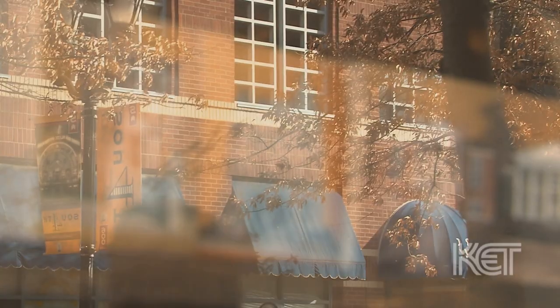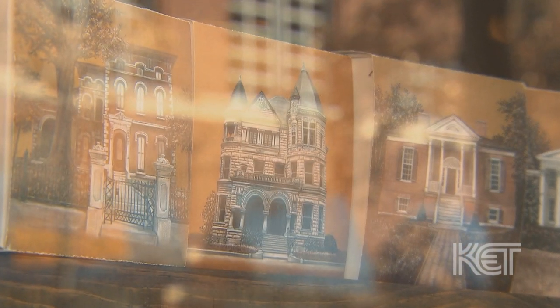The money we collect on these chocolates goes back to preserving Louisville and helping the houses that are on the boxes themselves. So you're getting a piece of art, you're helping preserve Louisville's historic homes, and you're getting some wonderful chocolate as well.